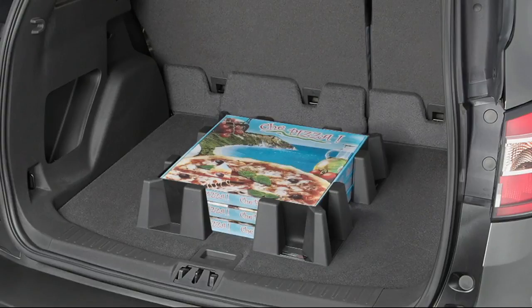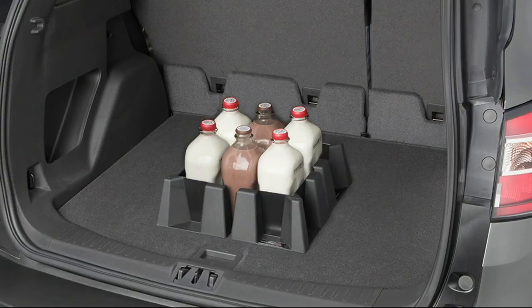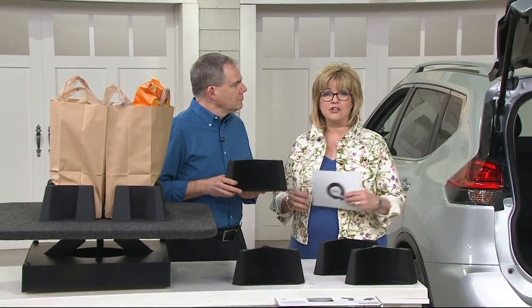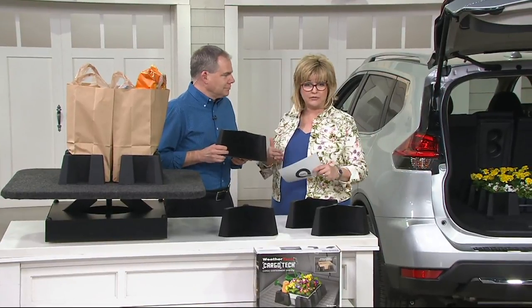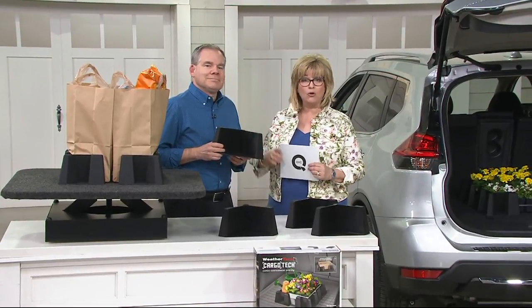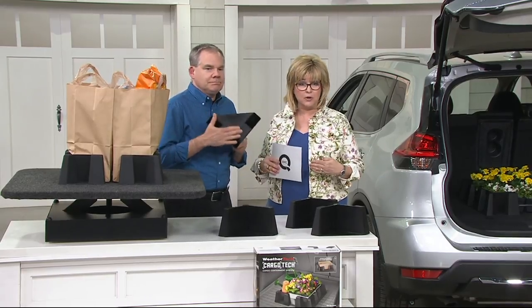It can go into any configuration. If you have a little trunk, a big trunk, a giant truck, or a little compact car — whatever — you can make it into the shape you need to hold milk bottles or a giant flat of flowers or whatever. It's got four corners and you can make it as small or as wide, square or rectangle, whatever you want to do. And it's under $32 today.